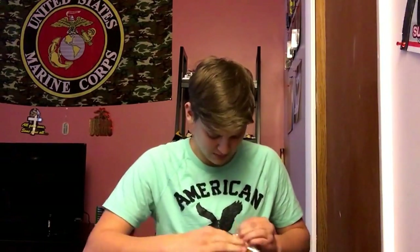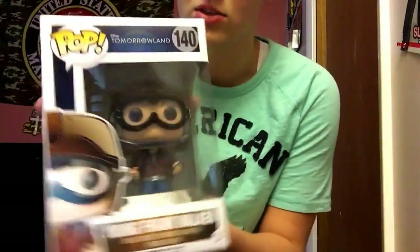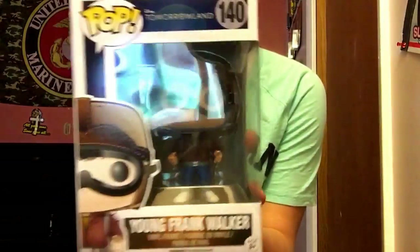I don't think I ever watched Tomorrowland. I didn't know about it — unless it's a game, I don't know what it is. If it's a game I'm gonna feel really stupid. All right, so Young Frank Walker from Tomorrowland — so it is a Disney movie, I thought so. I've never seen it though, but that is nice.